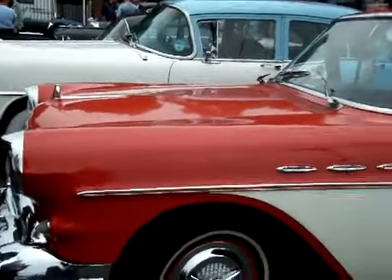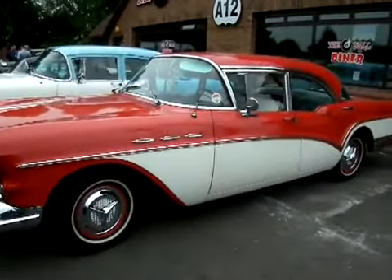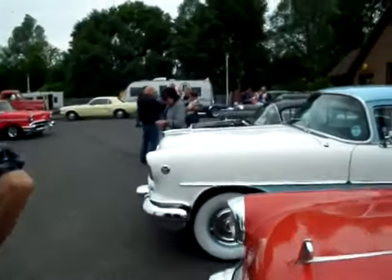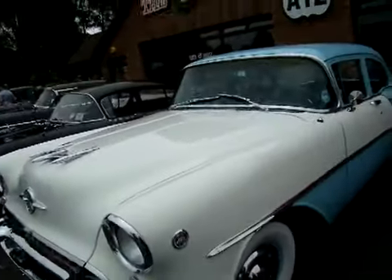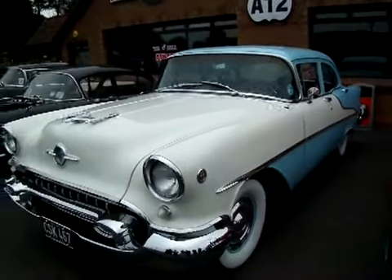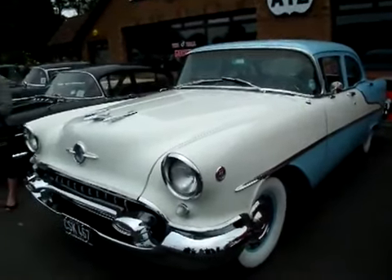Excuse the noise — we've got very noisy traffic on the A12. We have a '57 Buick. We've got a nice example here of an Oldsmobile 88. Was that a Rocket 88? It's not a Rocket 88.